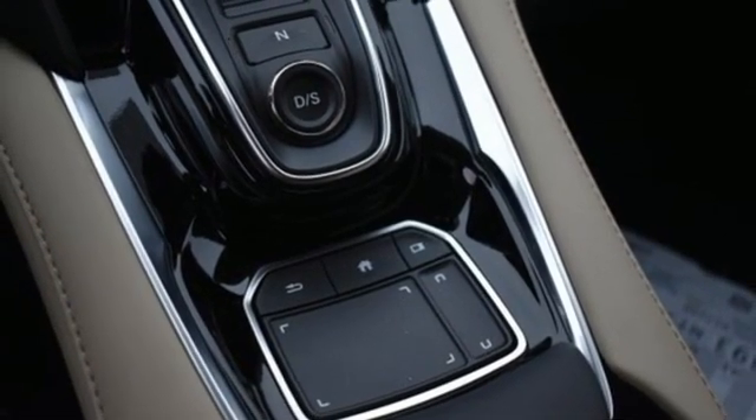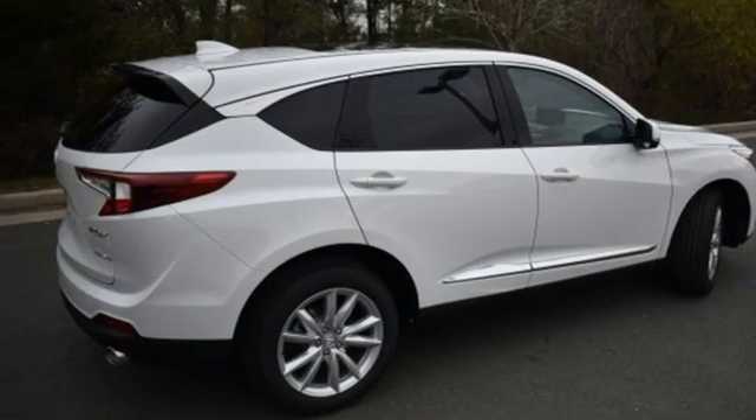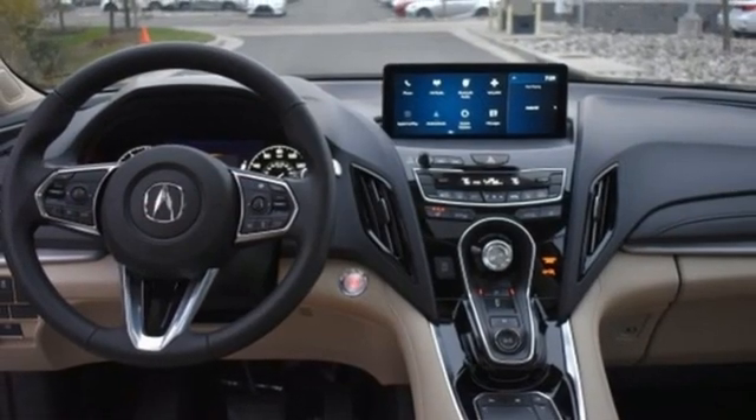AM-FM satellite radio, memory exterior door mirror settings, front heated bucket seats, and turbo inline four-cylinder engine.